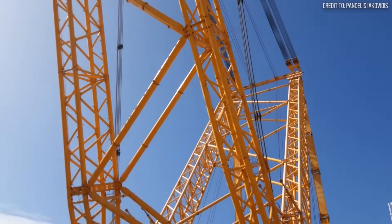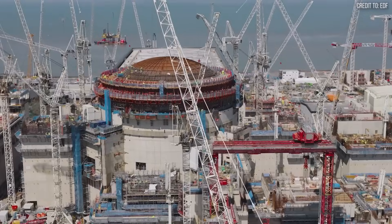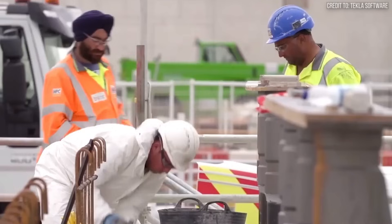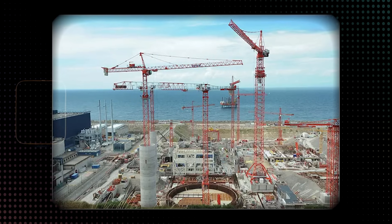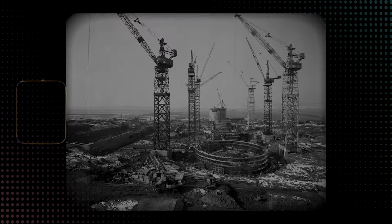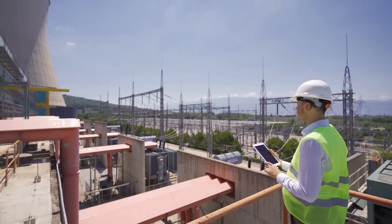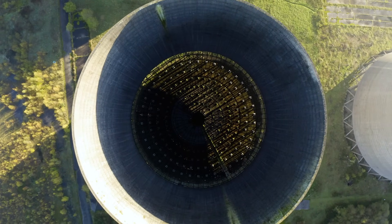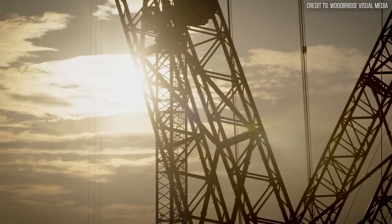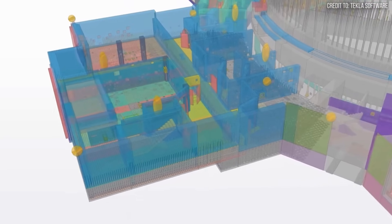Why build a machine on this colossal scale? The answer lies in the unique and unforgiving demands of modern nuclear construction. Building a nuclear power plant is less like a traditional construction project and more like assembling the world's most complex and expensive 3D puzzle. The traditional approach involves building structures piece by piece — an agonizingly slow and expensive process that exposes the project to weather delays and requires a congested site full of smaller cranes. This method is the primary reason why nuclear projects have historically been infamous for running years behind schedule and billions over budget. The industry was facing a crisis of confidence. This is the tension the SGC-250 was built to resolve.